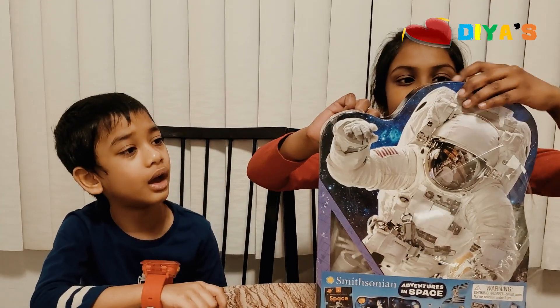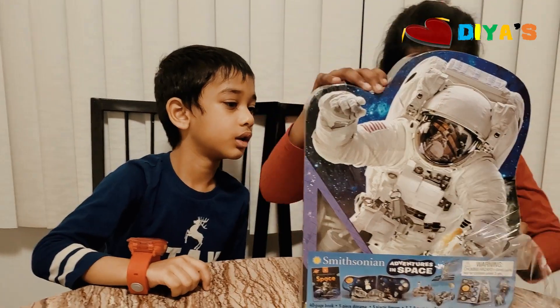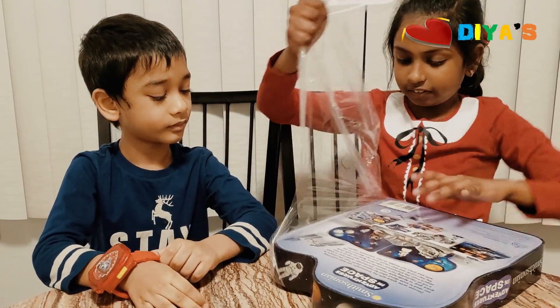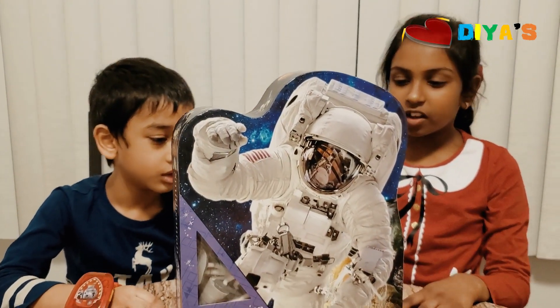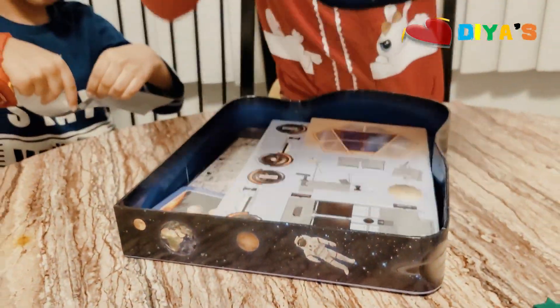Today is Space Day! We're going to learn all about space today. Adventurers! Adventure Kingdom! Yeah! This looks cool. Let's open it. I love space! Yeah! Look, guys!